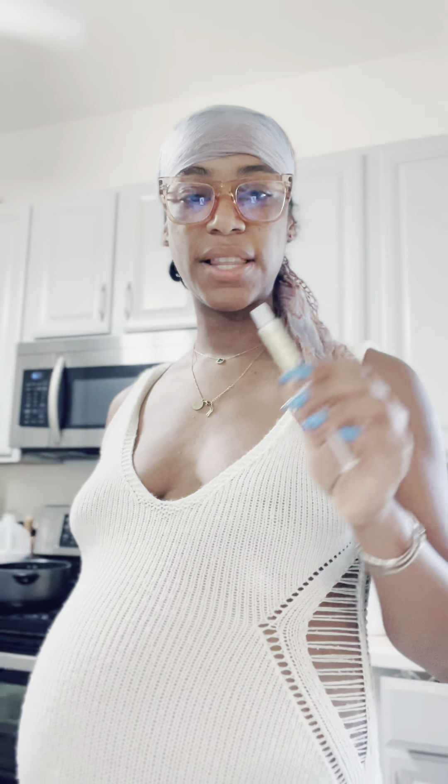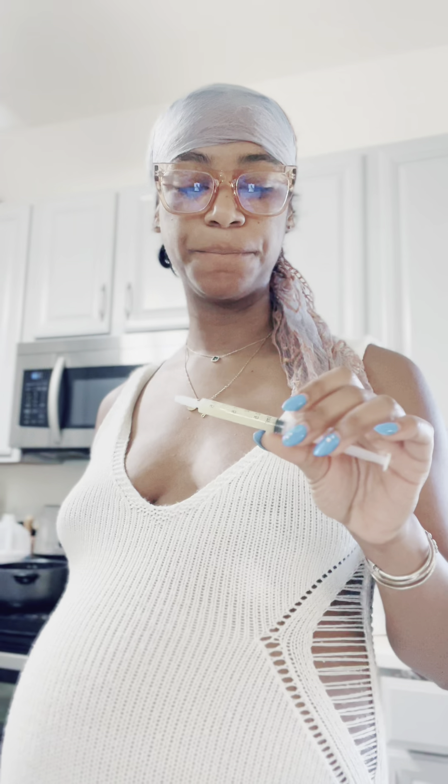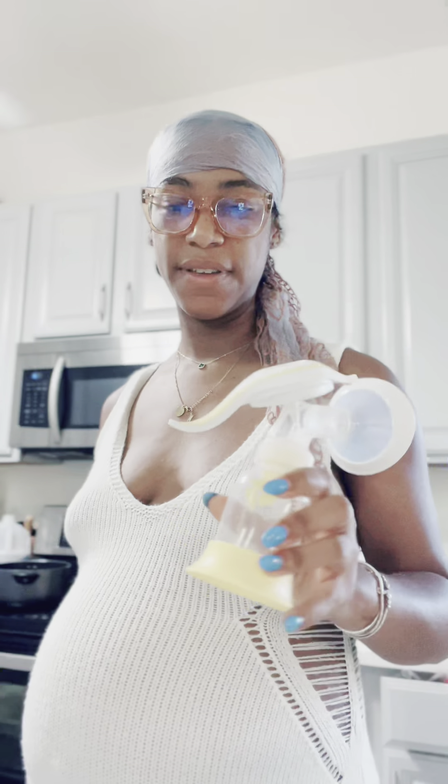So yeah, super excited. I'll link these syringes in my bio, and also the Medela hand pump if you don't have it.